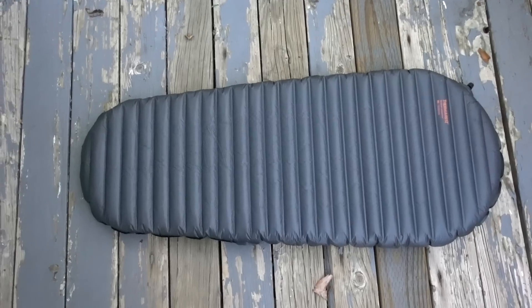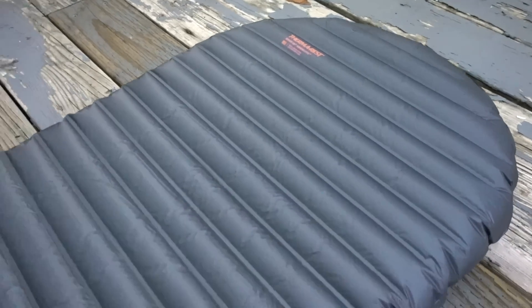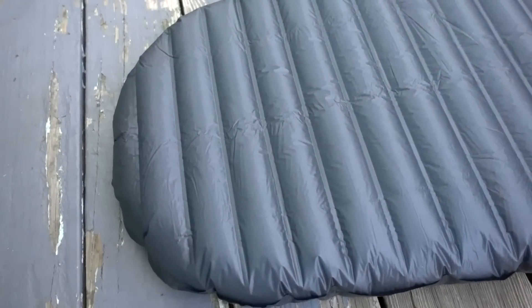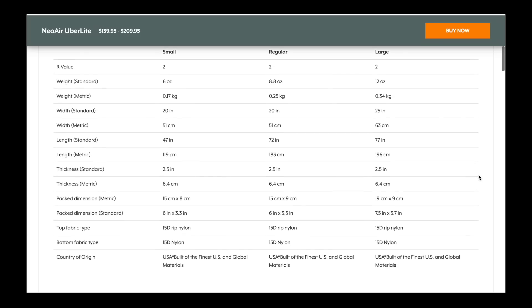For the next item in my new sleep system, I chose the new Therm-a-Rest NeoAir Uberlite sleeping pad. They have the small, regular, and large; I went with the small. I did that on the PCT and CDT with my NeoAir X-Lite as well. The short pad covers from my head to about my knees and then I put my pack under the remaining part of my legs to help cushion and insulate me from the ground. It's worth it to me to shave off those extra ounces because I carry more camera equipment, and this summer I'll have my dog Fancy with me so I'll have some of her gear also. The weight of the small, regular, and large respectively is 6 ounces, 8.8 ounces, and 12 ounces, and the price ranges from $140 to $210.